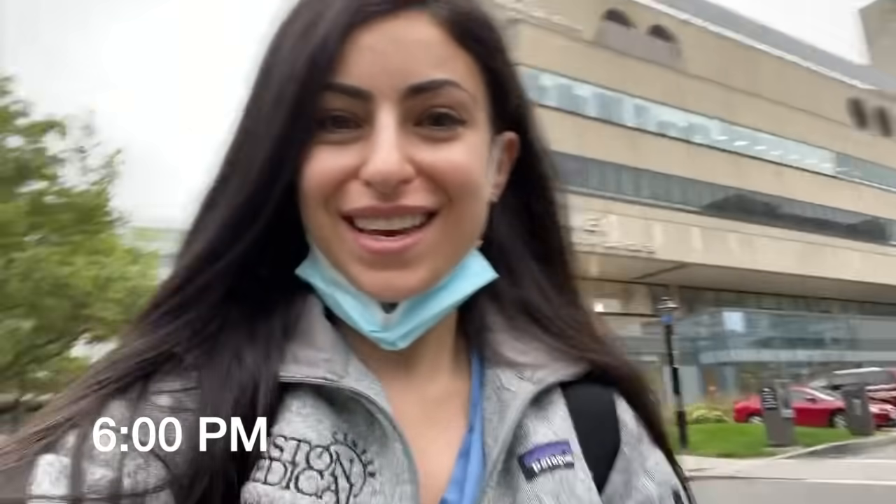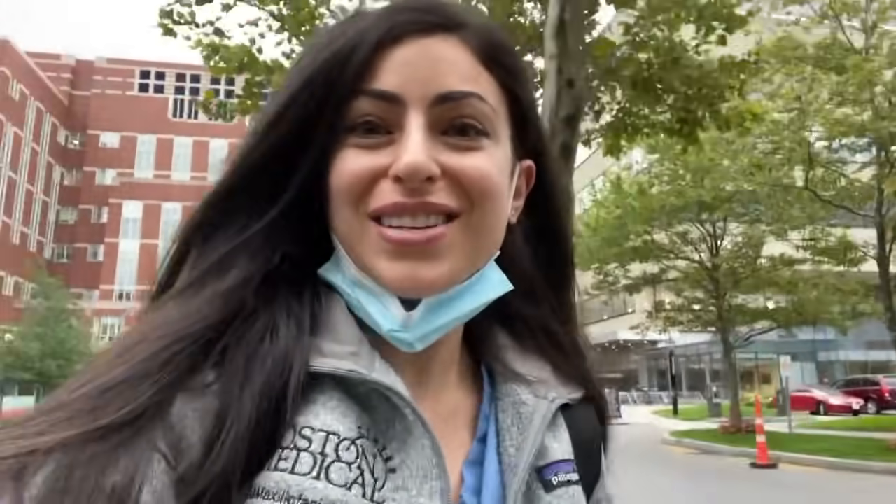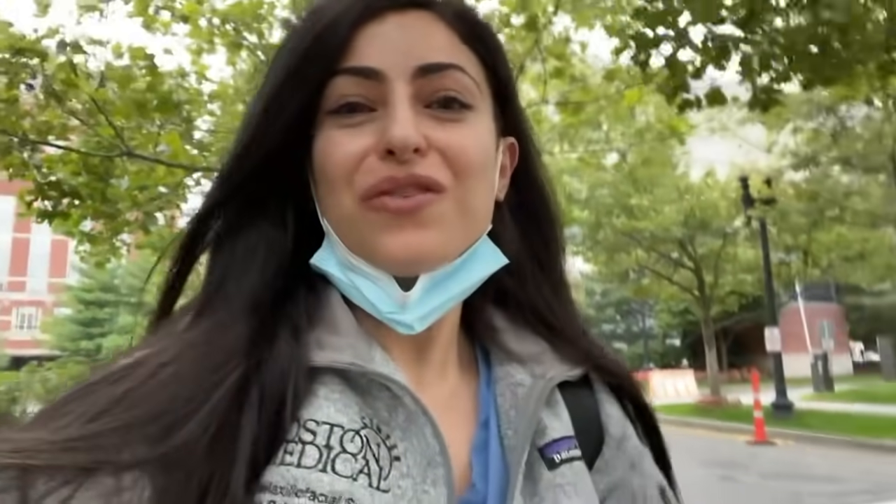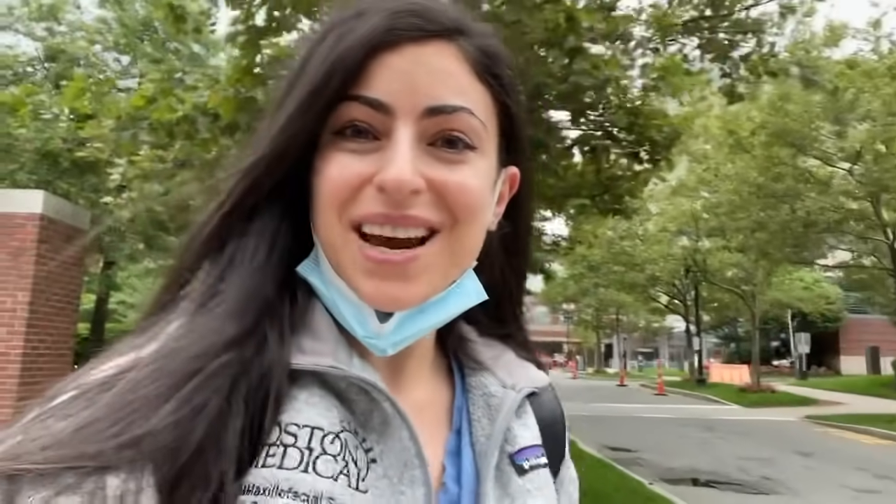All done with vascular surgery for the day! I just got a page telling me I'm no longer covering the pager, which is usually the best page you can get at the end of a day. I hope you guys enjoyed this video and learned a little something about vascular surgery. I'm going to go home, make some dinner, walk my dog, and try to relax for the evening. If you liked this video, make sure you subscribe to my channel, comment below, and don't forget to follow me on Instagram at 15blades for more content like this. I'll see you guys next time!